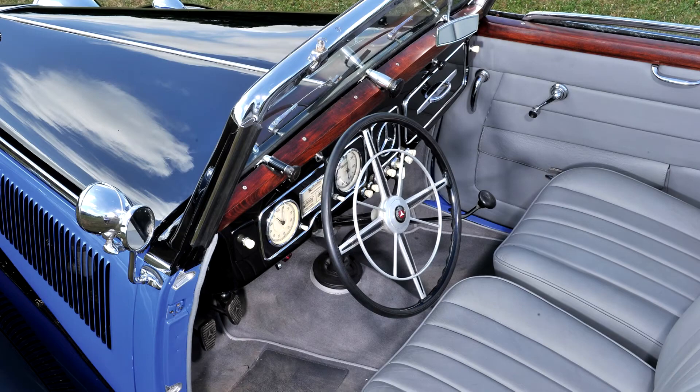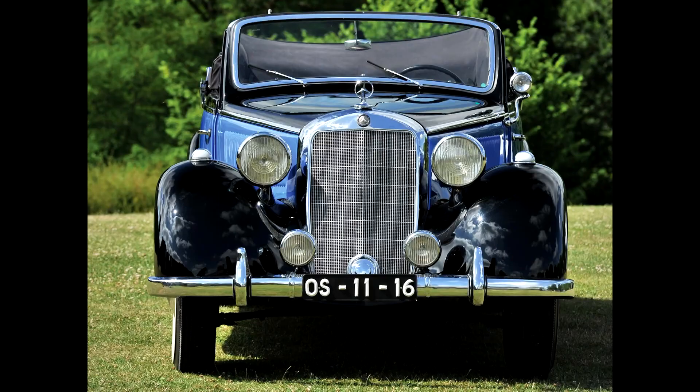The engine on the second 1937 version of the car was unchanged, as were the gear ratios. However, the gearbox now incorporated synchromesh on all four forward ratios, whereas the earlier W143 had included synchromesh only for the two top ratios.